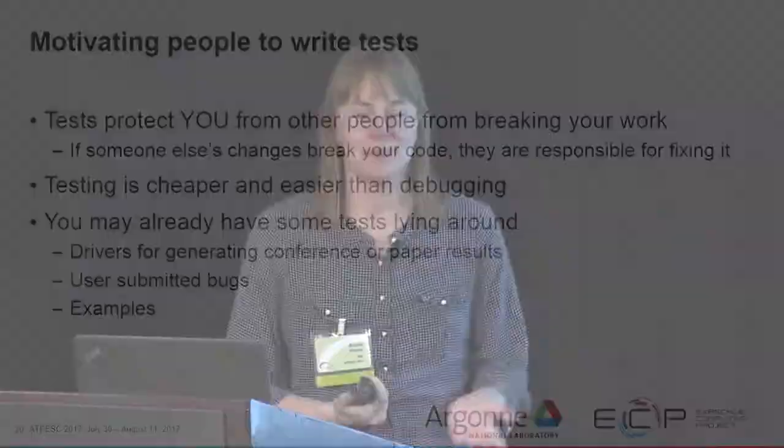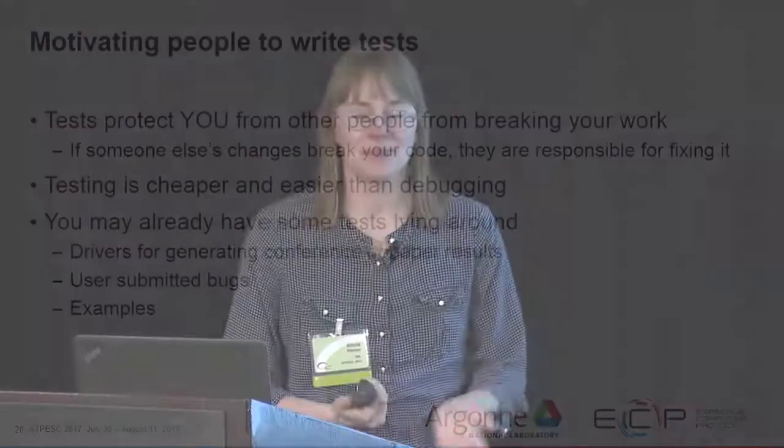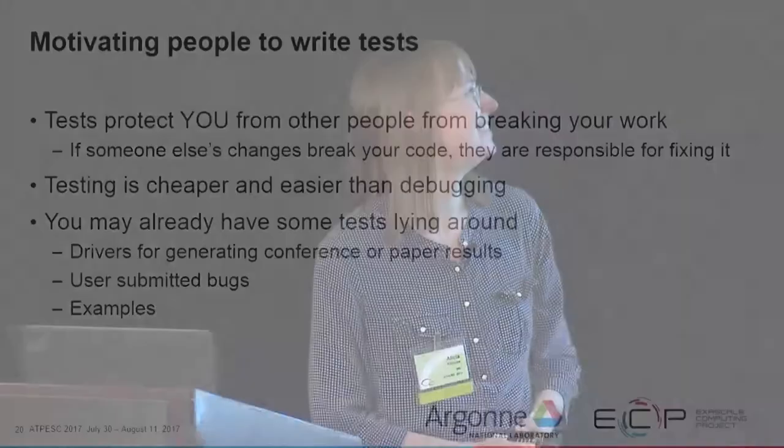Motivating other people to write tests can be tricky. When I started at Sandia, my manager didn't motivate me by saying 'if you don't test your code it could kill people' — though at Sandia, where we work on weapons, that is a real concern. He said: 'I noticed you checked in a new eigensolver to Trilinos without any tests. What if somebody breaks the linear algebra subroutines and it breaks your eigensolver? You'd have to redo a bunch of work for your dissertation because somebody else messed up your code.' The threat of spending more time in grad school was terrifying enough to make me write tests.